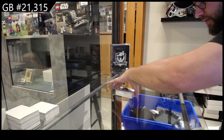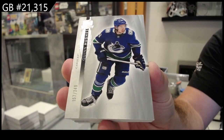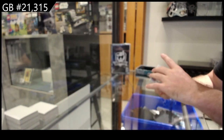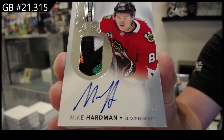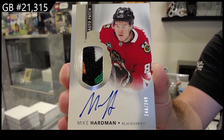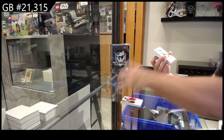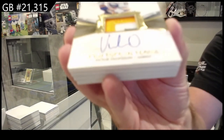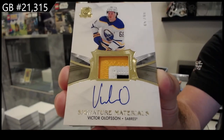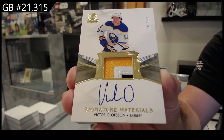A cold rookie would be okay, just okay. I understand — for Vancouver, numbered to 249, Quinn Hughes. Oh, that's a nice patch, 249 for Chicago. Hard men, 249 Chicago. And we've got a 99 signature materials patch auto for the Buffalo Sabres — Victor Olofsson. Beautiful three-color patch auto.